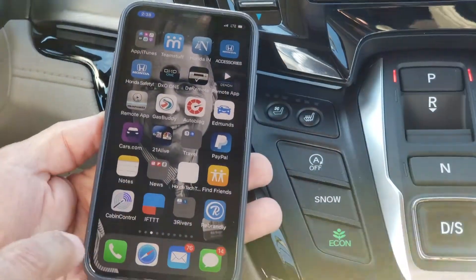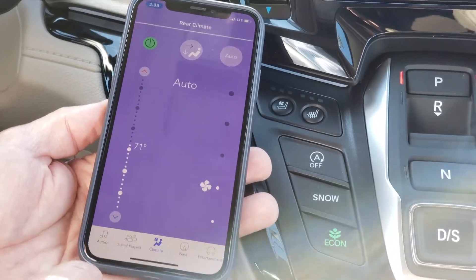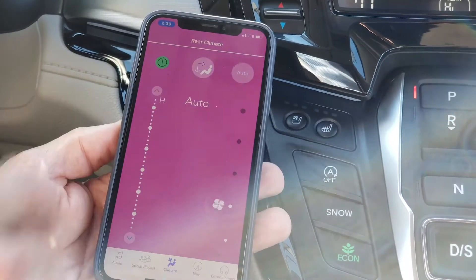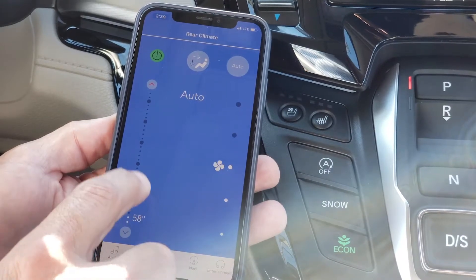On my phone I've downloaded the app called Cabin Control, which gives me connection to all the climate control. Right now I have it on auto, and I can warm up or cool down the temperature of the van. The great thing about this is that my kids have this on their phones too, so when they're sitting in the third row and they're hot or cold, they don't have to yell at me to change the temperature — they can just do it themselves.